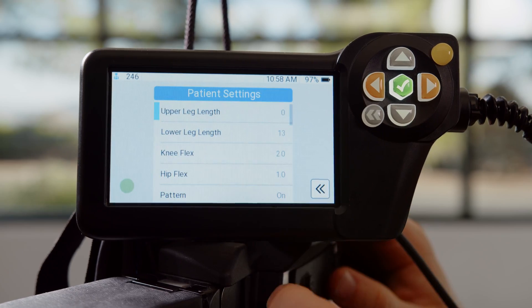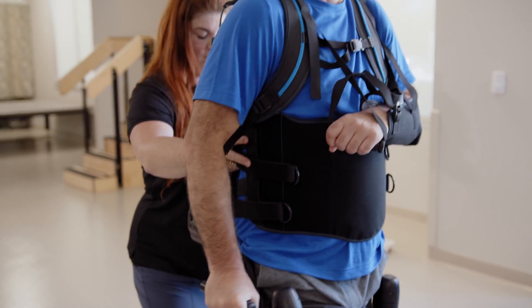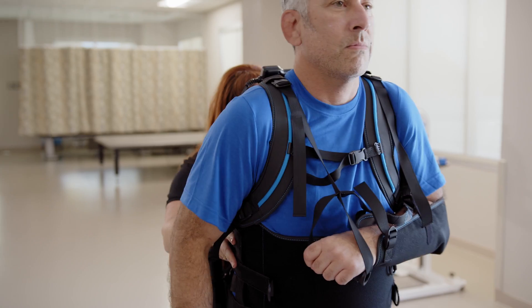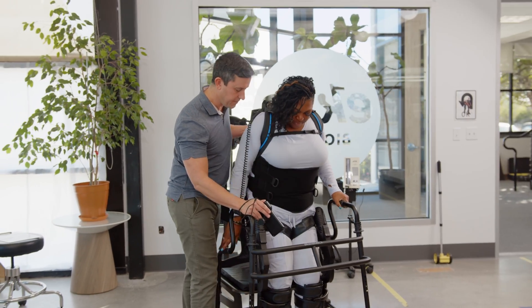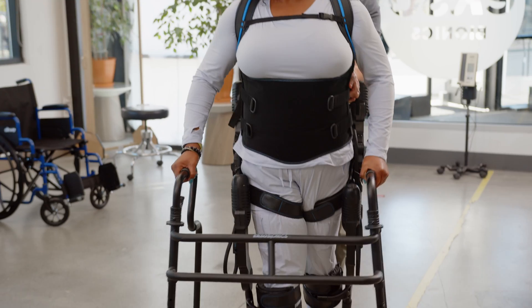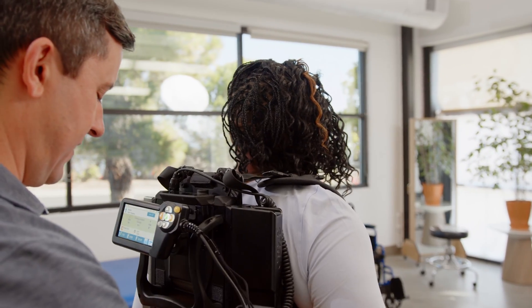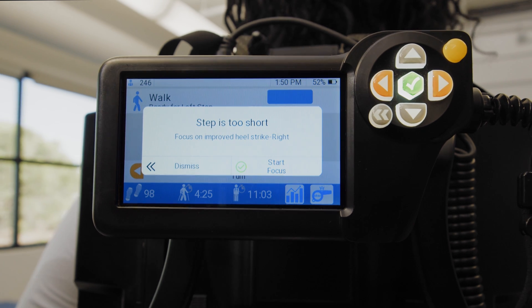GateCoach simplifies the use of ExoNR, so you can get as many patients as possible moving forward on their recovery journey. Just stand, start walking, and let GateCoach monitor everything your patient does. Anytime GateCoach spots a component of your patient's gait or posture that needs work, it notifies you.